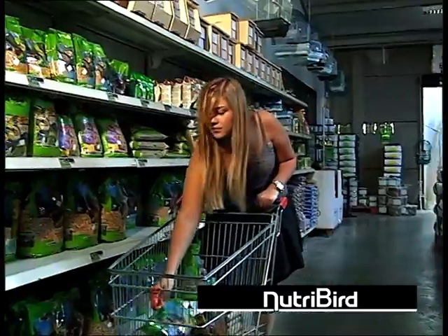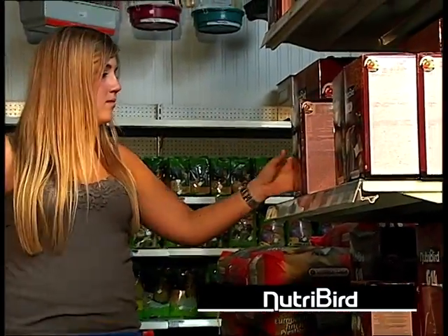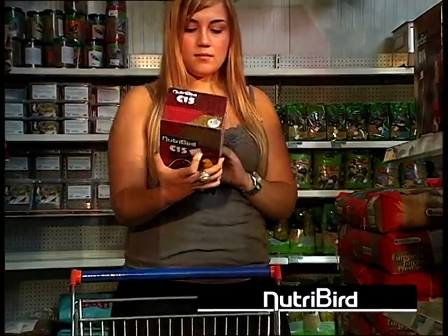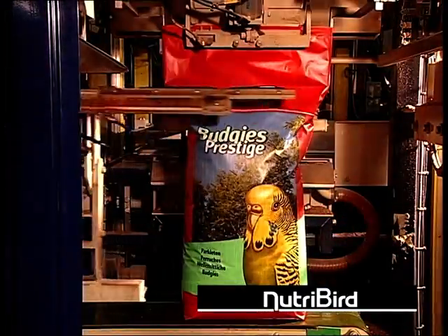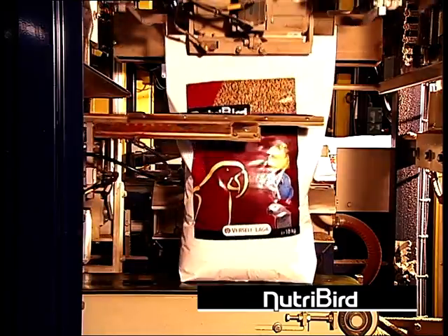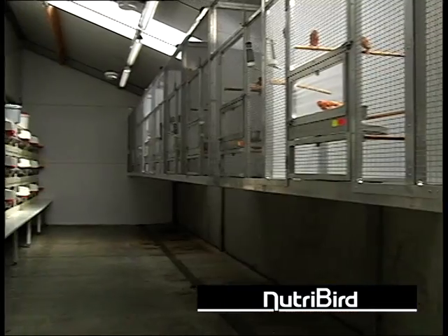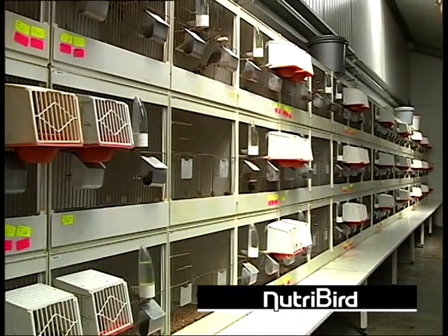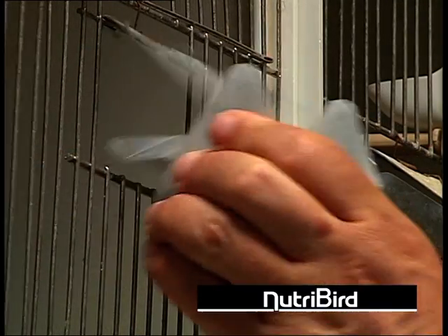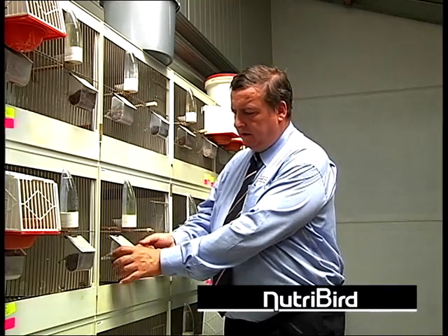If you are convinced that Nutribird pellets also offer a lot of benefits for your birds and you decide to use Nutribird, there is however one important obstacle that you have to overcome. The transition from the familiar food to the Nutribird pellets is not always simple. However, with the necessary care you can make any bird adjust to the new food. Bird experts at Versele-Laga have developed a method to help you with this and to allow the transition to Nutribird to proceed without a hitch.